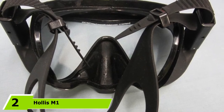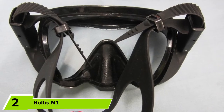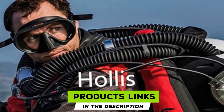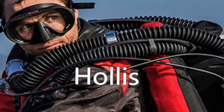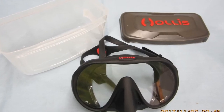Moving on to number 2, we have the Hollis M1. The Hollis M1 is one of the best quality frameless masks currently on the market. The lens on the M1 is of exceptional quality. The Saint-Gobain Diamond Tempered Glass has a reduced amount of iron content within it. This reduction in iron produces a reduced amount of green tint, which is inherent in lower quality lenses, and vastly improves color visibility and improves vision in low light. The difference in lens clarity and visibility in the M1 is noticeably superior when in comparison to a lot of other masks.